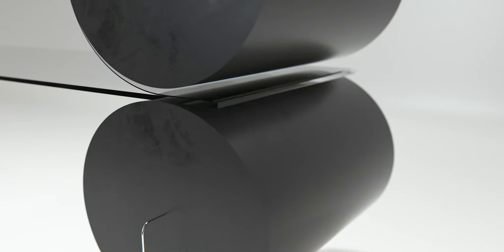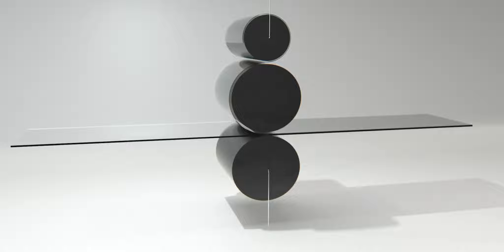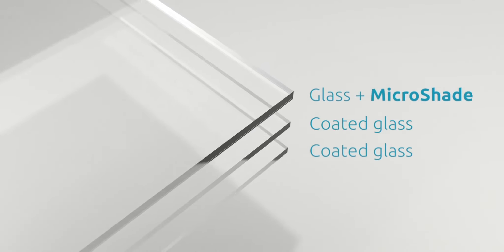The new MicroShade uses standard materials and production methods and is as easy to integrate and install as any standard glazing. This means that we enable our partners to deliver a fully flexible and simple high-performance facade solution.